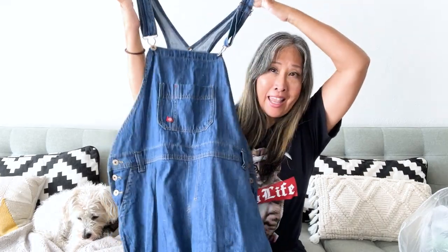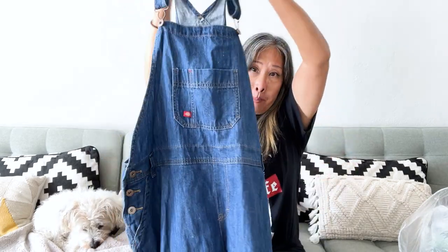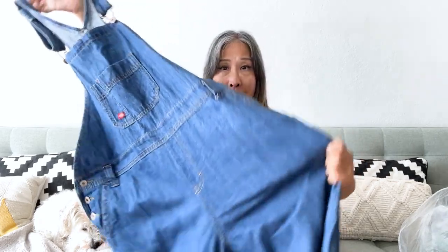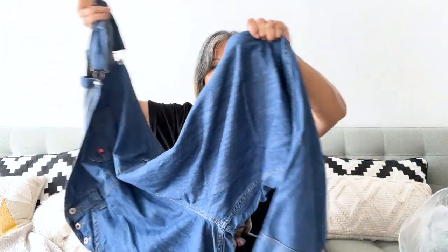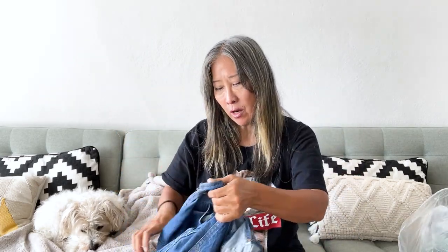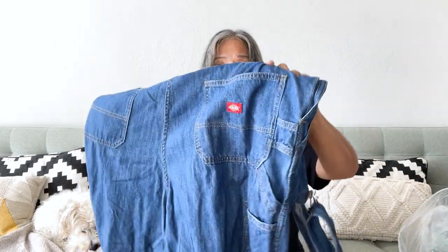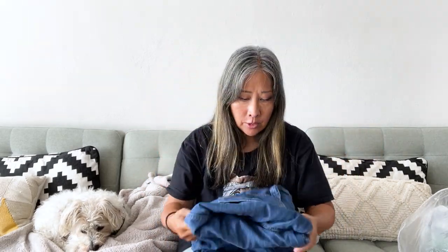This is the first one — it is a Dickies pair of overalls, and they are in like new condition. I believe they're men's overalls, extra large. Overalls tend to do really well, and if I don't decide to list them on Poshmark and eBay, I can sell these at my local buy-sell trade store.